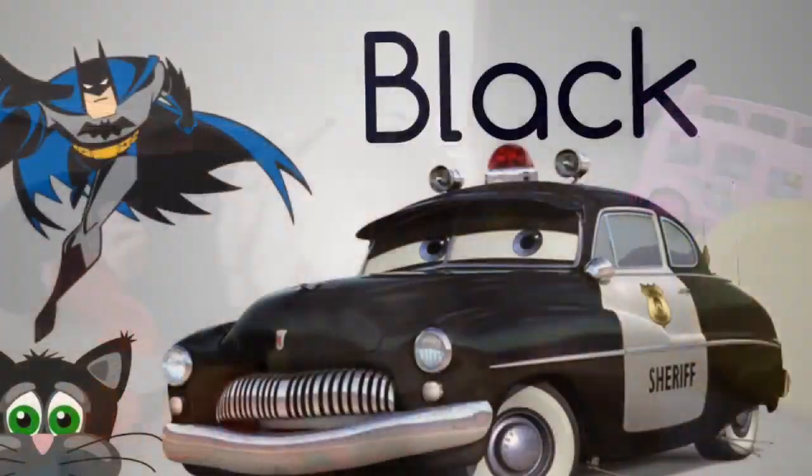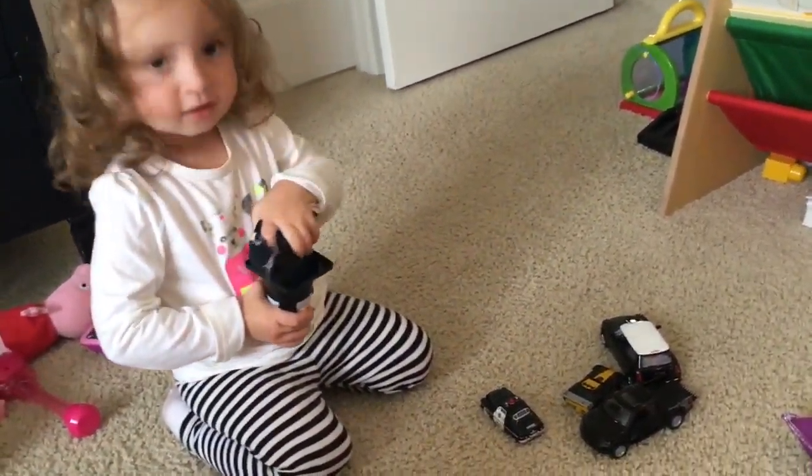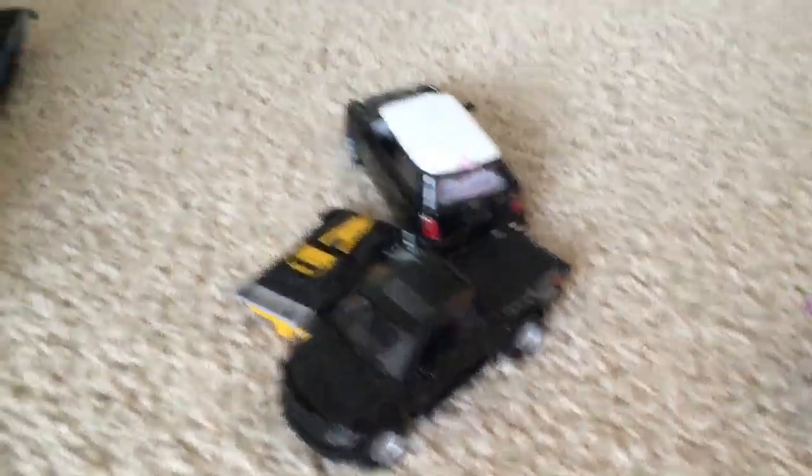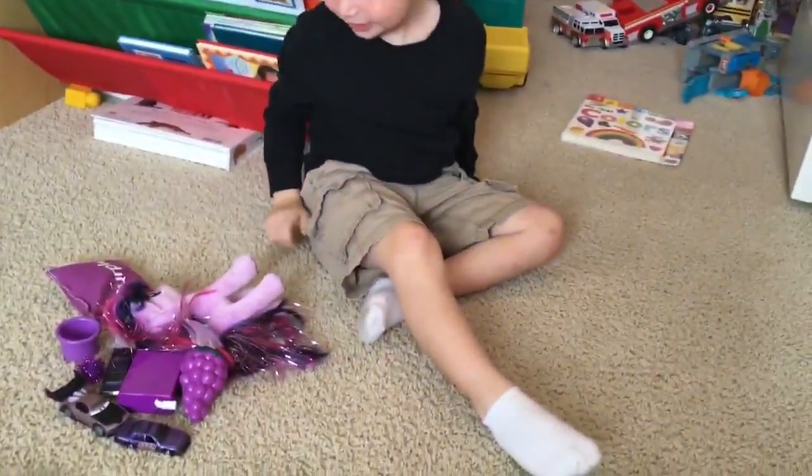Yellow! Here's our yellow pile. Scott's going to show us all the yellow stuff. We have Lightning McQueen in yellow, a banana, a trash can, a school bus, a huge duck. So Scott's got all the yellow and he's in the middle of the orange and the pink.